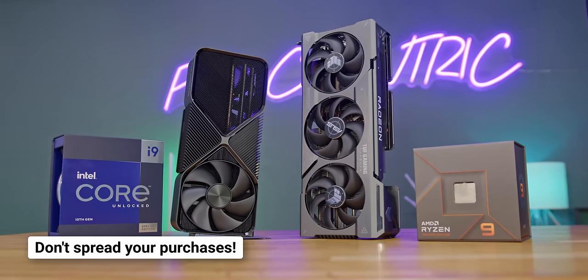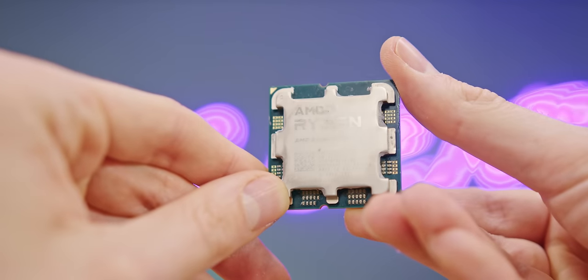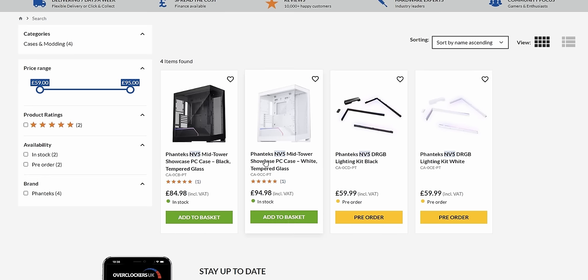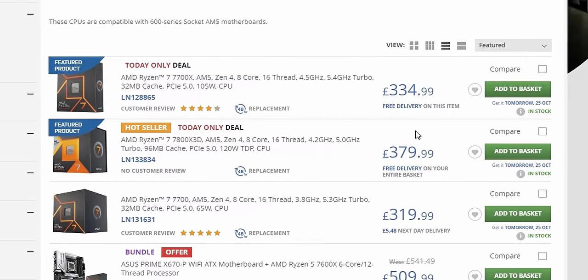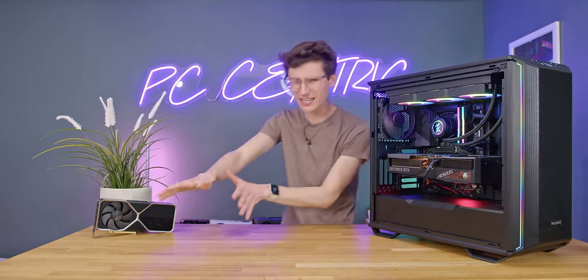Gaming PC parts come in cycles, as every year or two, newer and better components arrive that are more powerful than the ones they replace. Buying components over the space of six to eight months means that something newer will likely land before you're done building, meaning you could have had something even better, or get the same now-older product for less. I'd usually recommend buying PC parts over the span of a couple of days, maybe a week, rather than months.